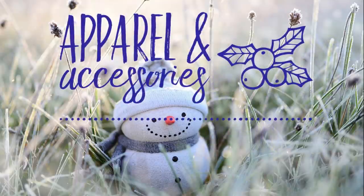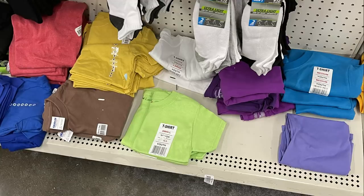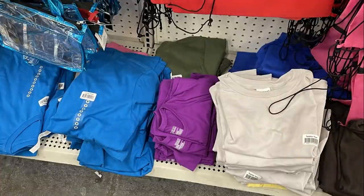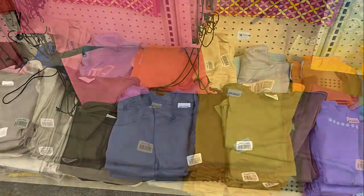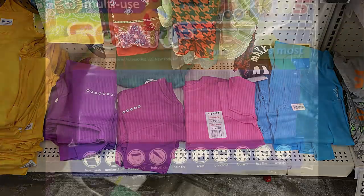First, we'll head over to Apparel and Accessories. They had restocked their t-shirts this week. It's the Gildan brand, and they had sizes all the way from 3X down to 6 months old. They had tons of styles, sizes, and colors, so make sure you check those out at your local Dollar Tree. They just had stacks and stacks of these at all of the Dollar Trees that I went to.